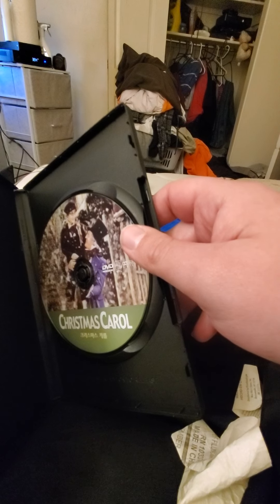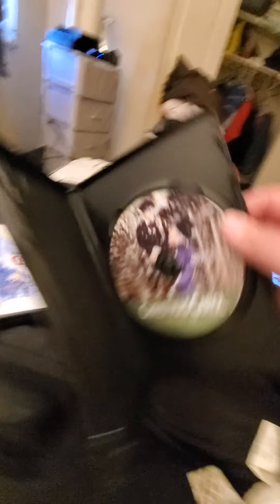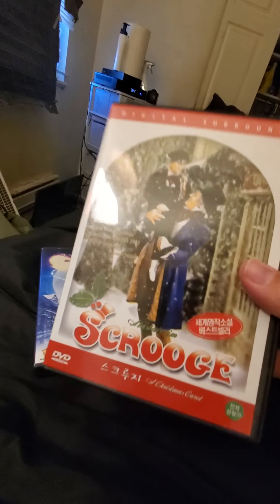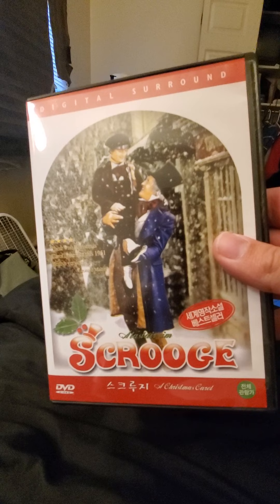Let's open this up. No DVD guide. It has the artwork with Ebenezer Scrooge and a little boy, which I don't know what his name is. But this DVD of A Christmas Carol from 1951 is still pretty good.